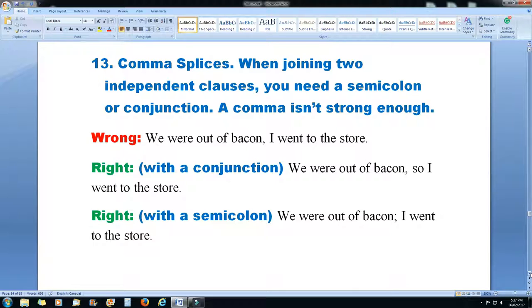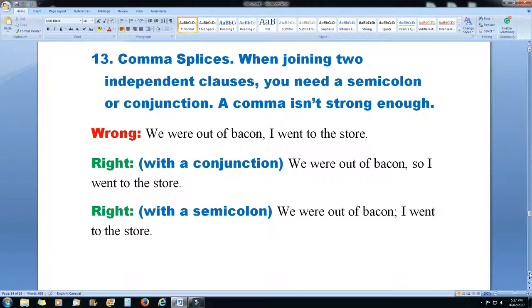The reason I get nailed for this all the time is because when I'm in the middle of writing and composing my brilliant stories, I generally don't stop to worry about punctuation. I sometimes just fly through it and then catch it on the other side during the edit. But Grammarly still nails me for this every single week — that's why I'm doing this video.